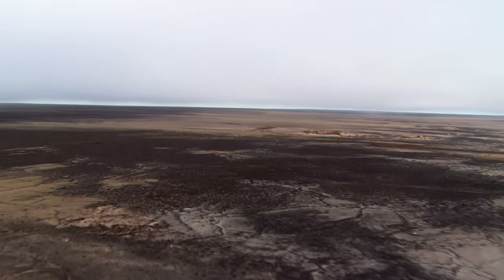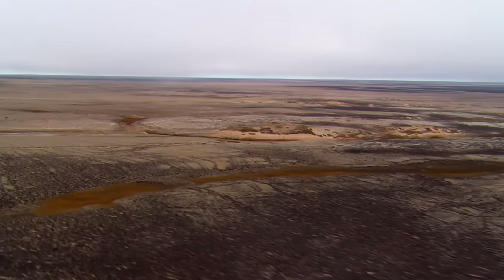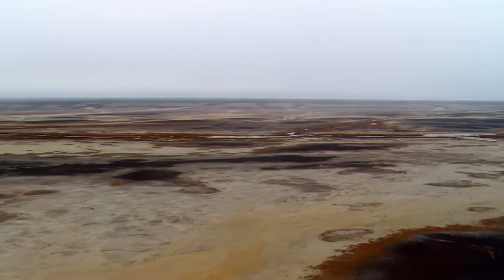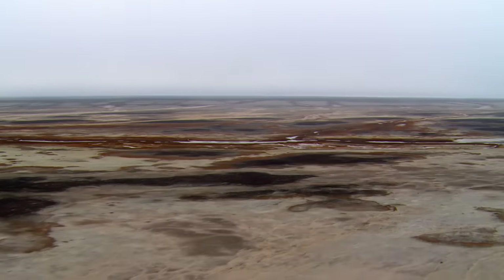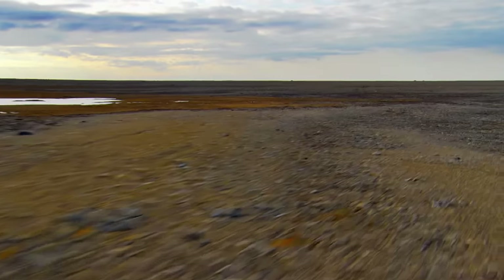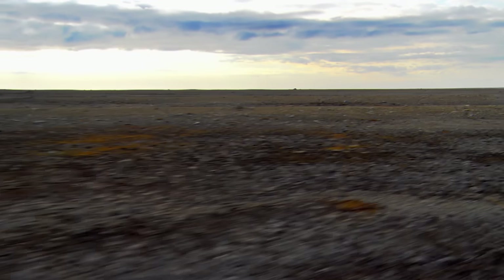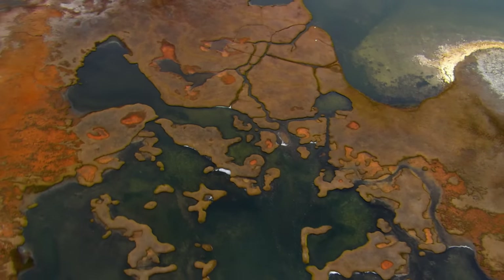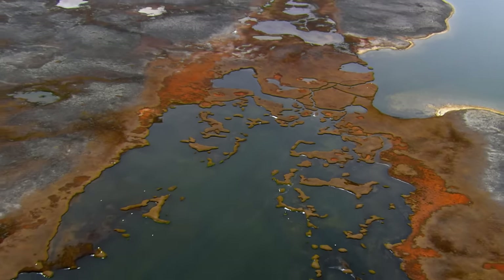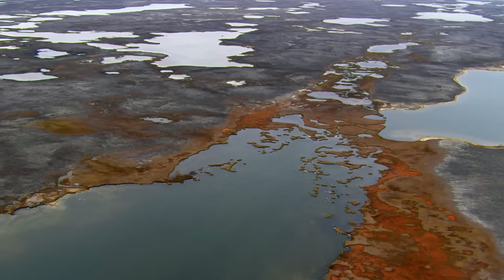Continuing west, we soar above the vast western expanse of King William Island. Here, limestone, gravel, and sand line the horizon. While the landscape is flat, it is not dull — ethereal colors stretch as far as the eye can see.